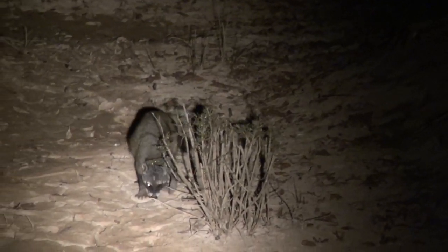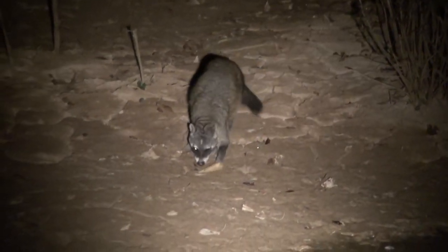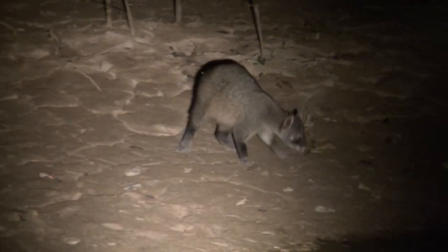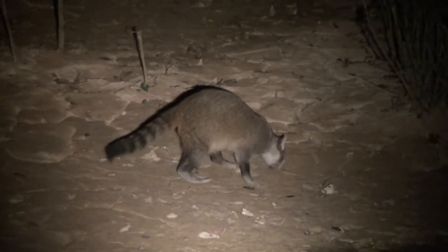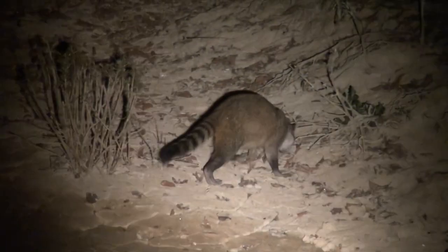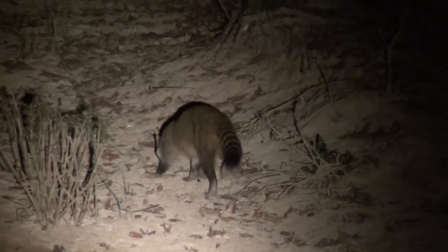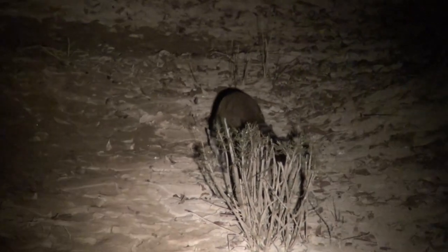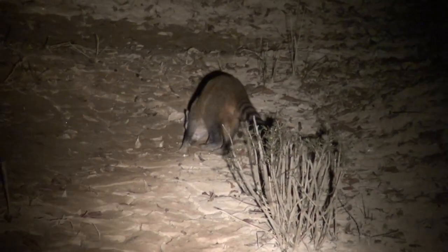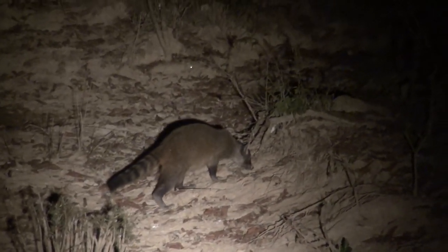Males have no part in raising the young, and while attending to young, females will become much more territorial and will not tolerate other raccoons around them. The crab-eating raccoon appears to be better adapted to an arboreal lifestyle than the common raccoon, with sharper, narrower claws. It is also better adapted for a diet of hard-shelled food, with most of the cheek teeth being larger than those of the common raccoon. Although the crab-eating raccoon can appear smaller and more streamlined due to its much shorter fur, it is of similar dimensions to the northern species.